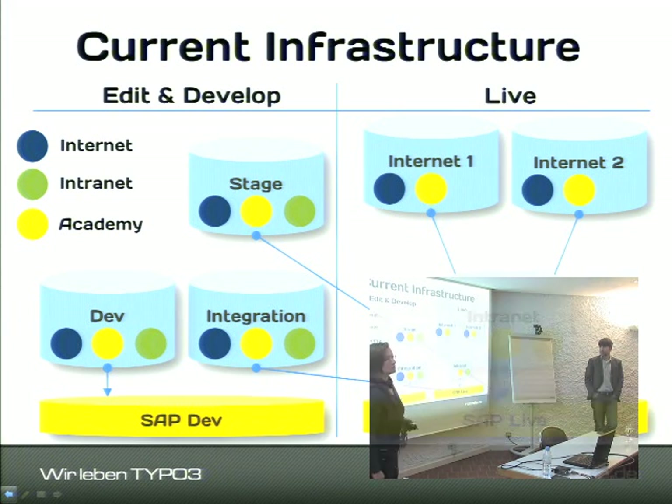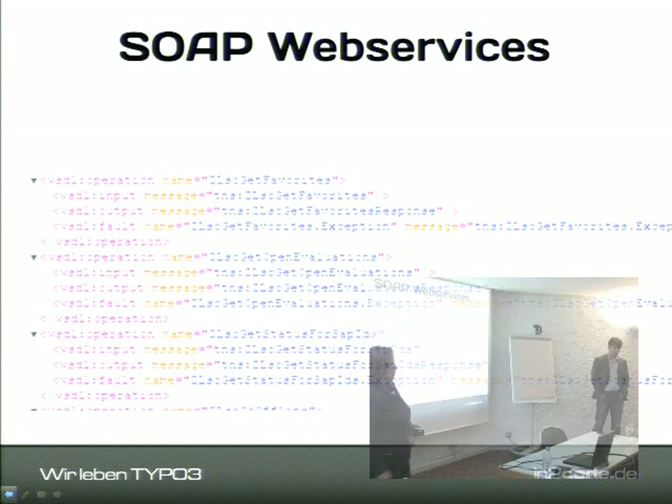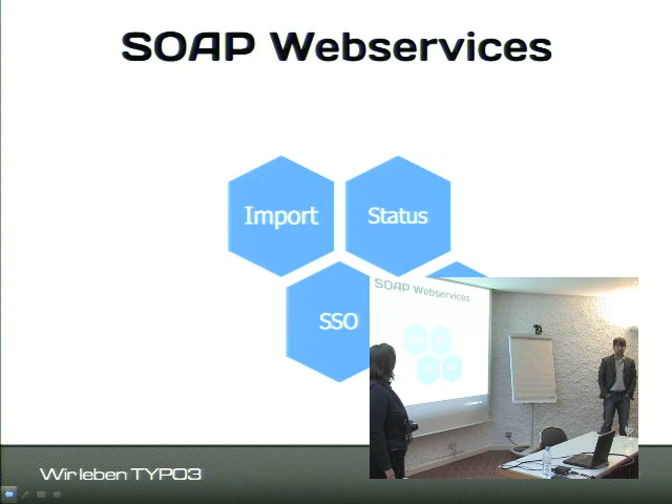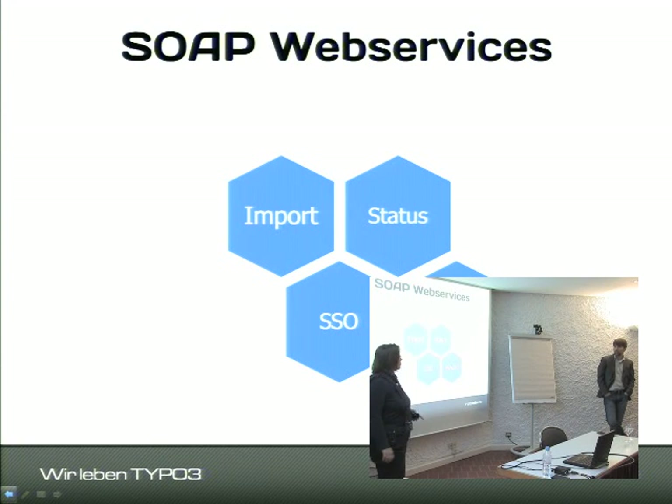Besides all the additional TYPO3 instances we had two SAP systems: an SAP development system and an SAP production system. The development system talks to our development system and the production system talks to all other systems. We accomplished this via web services — a standard approach where SAP was the server and we were the client. SAP provided the web service definitions and we consumed them. We have four major groups of web services for different tasks.